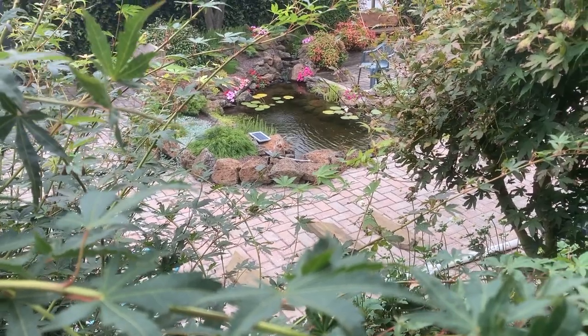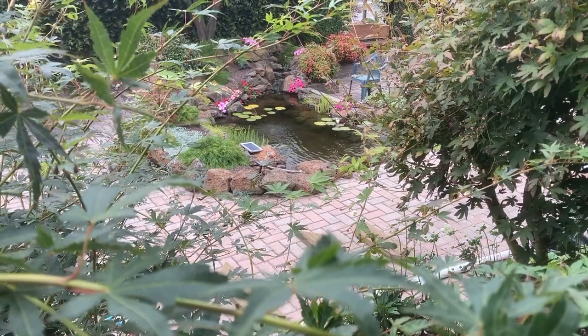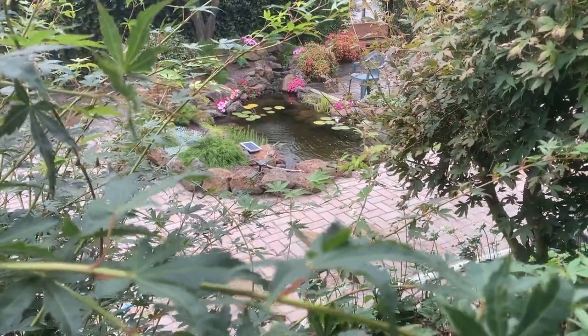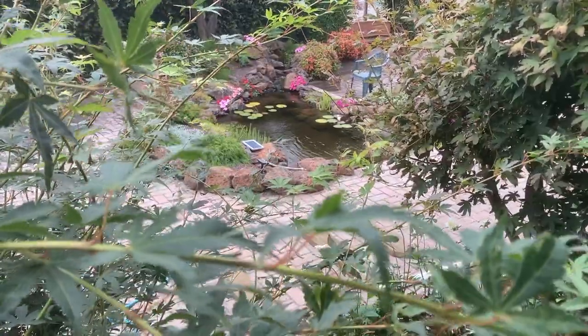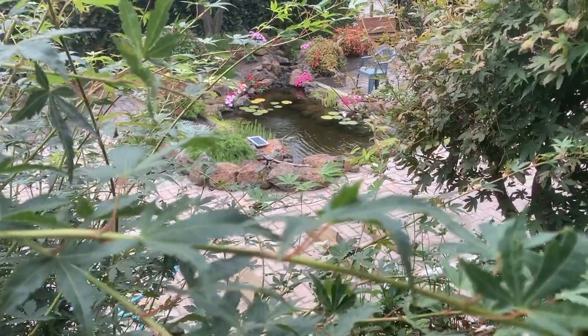G'day guys, I thought I'd do a quick video on plants in and around my ponds. This list is by no means exhaustive — it's just plants that I'm using in and around my backyard ponds. It's the start of autumn here so some things look good and others have already passed their peak. There are much nicer gardens than mine but hopefully this will give you some ideas for in and around your own ponds.